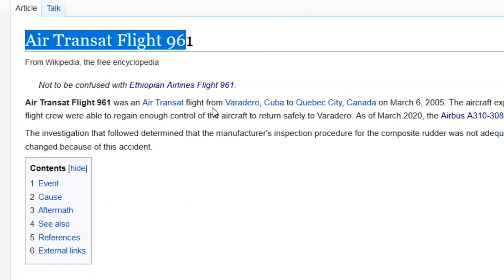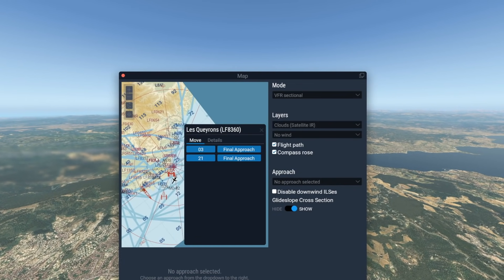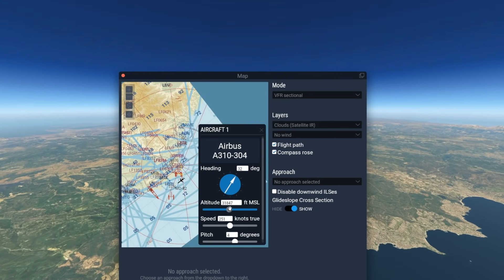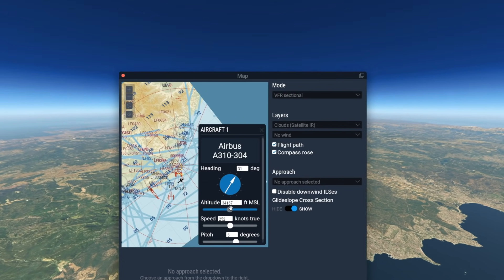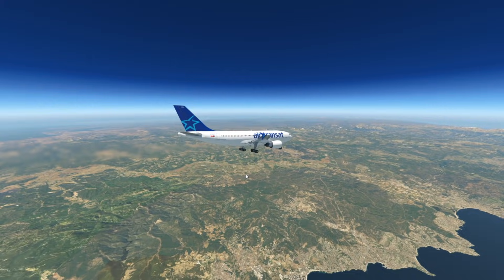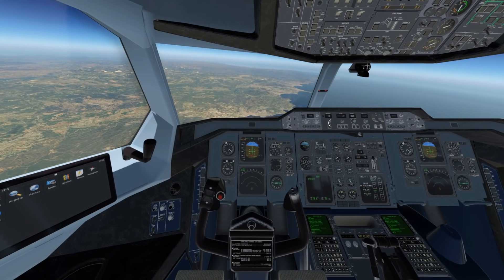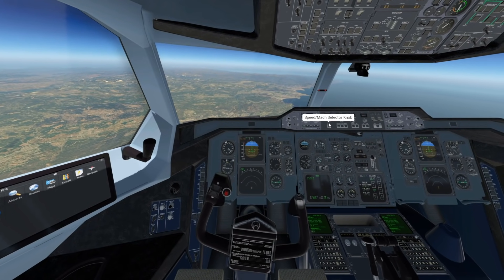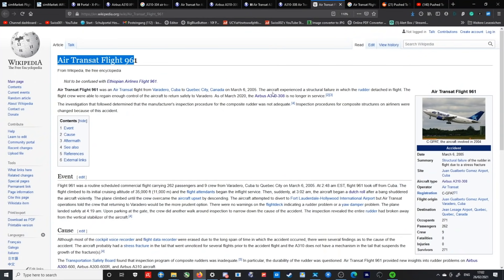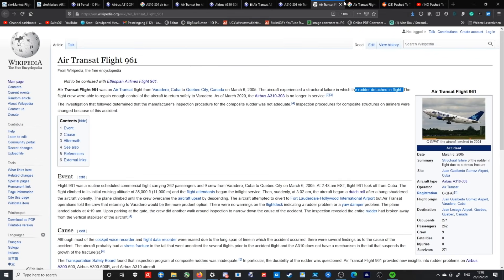Air Transat Flight 961 was a flight from Cuba to Canada. After the pilots took off, they climbed to 35,000 feet, and then an interesting structural failure happened. Basically, what the Air Transat pilots experienced was a structural failure — the rudder detached in flight, which is a very interesting thing indeed.